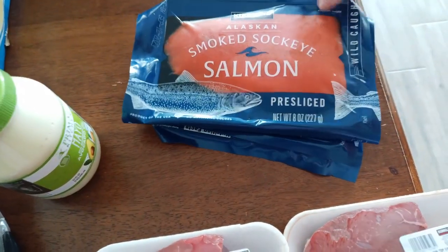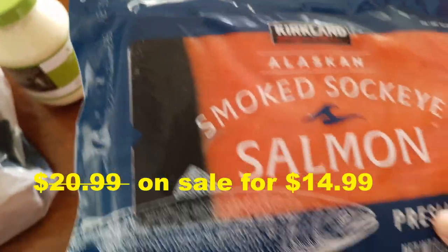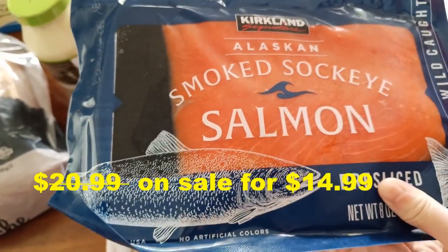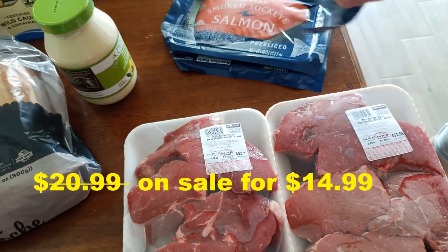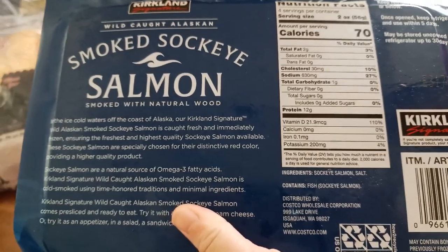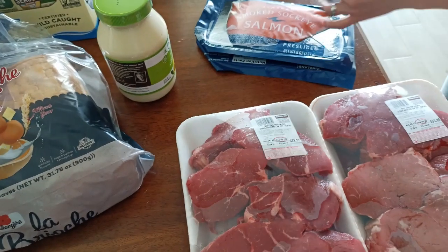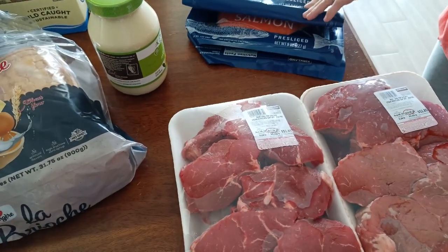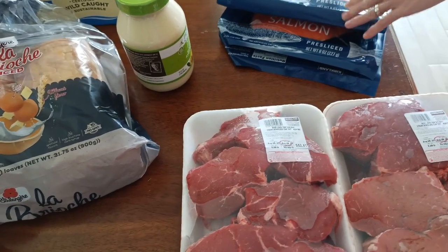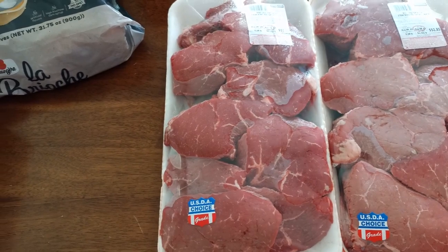The other item we got is this smoked Sockeye Salmon, Alaskan — it comes with two packs. This is a really new item; I've never seen it at our Costco before. It's by Kirkland. Here are the nutrition facts and the ingredients. We got two of these because they have Hot Buys right now until this coming weekend — it's six dollars off, so we got two.